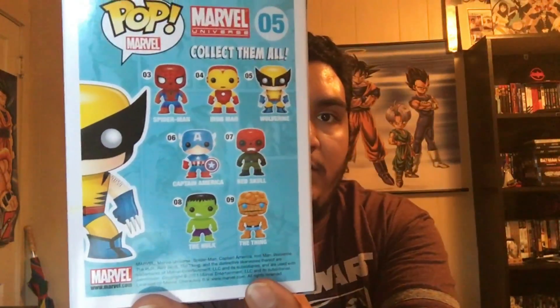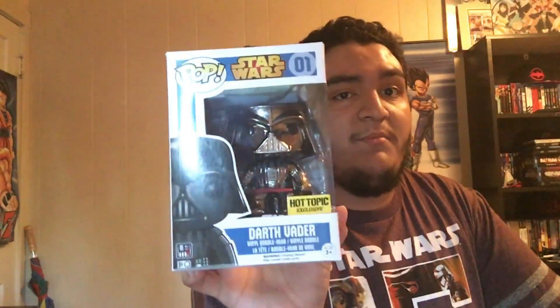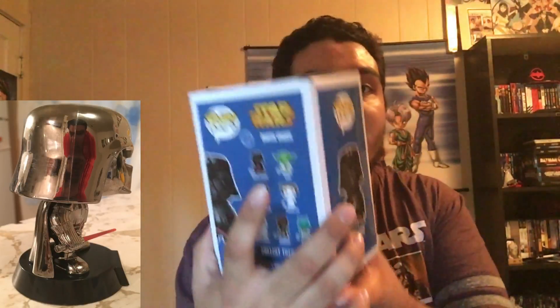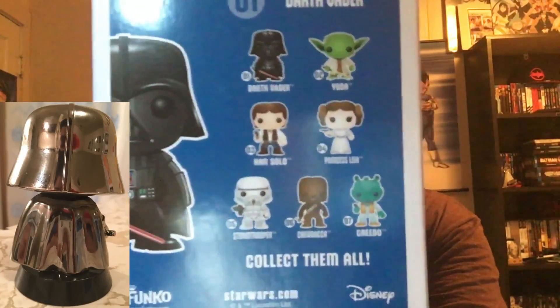Then we got the X-Force Hot Topic exclusive Wolverine. It's really hard to find — like the Deadpool one, these old school ones they're reissuing don't have too great of a paint job, or maybe that's just because they're so old. The two hardest to find from this series I've seen a bunch of at Hastings every now and then.